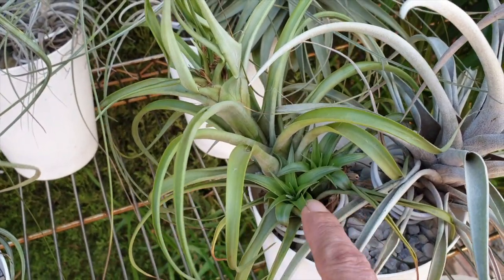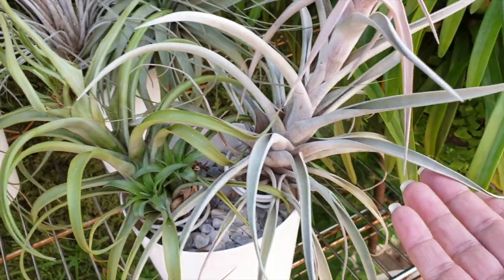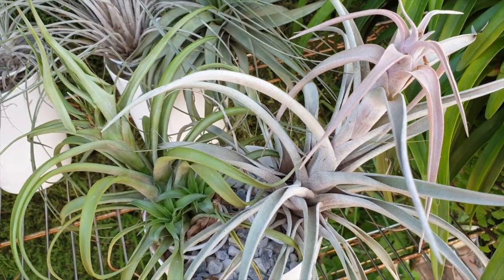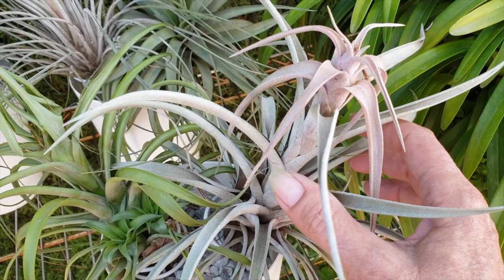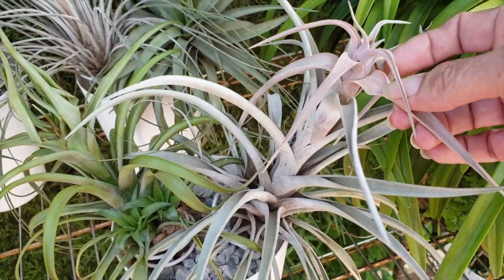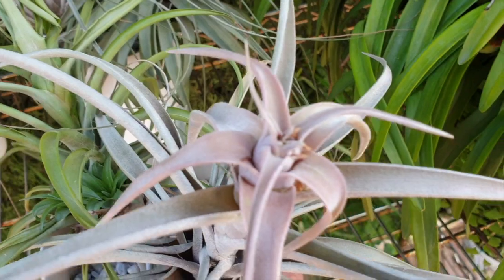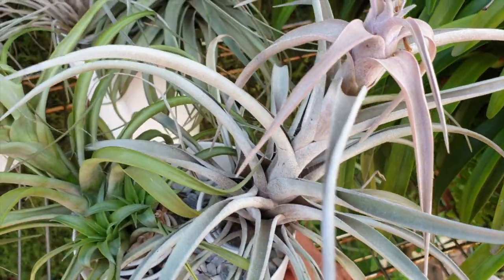And then two pups to follow. The blooms didn't last very long either. And this one, whatever it is, absolutely gorgeous. It started peach — the foliage started to go a peach coral color, not this bright red pink thing. It was very, very pretty, and then it bloomed. No pups yet — are you not ready for pups yet? Very gorgeous, very pretty.